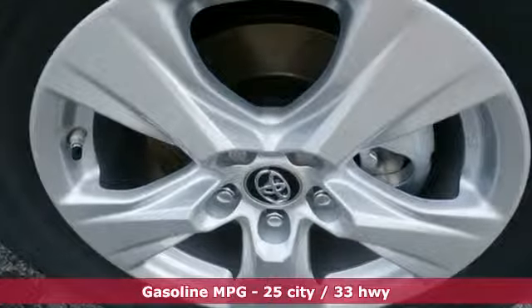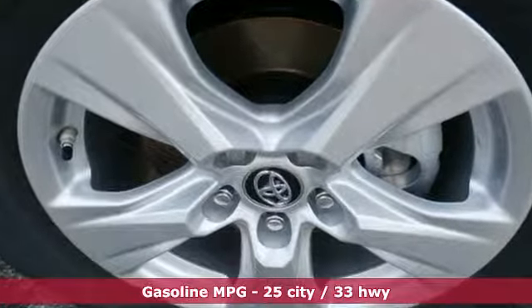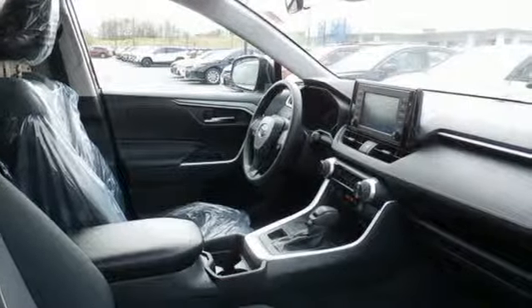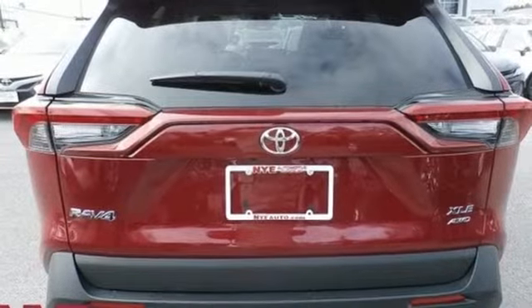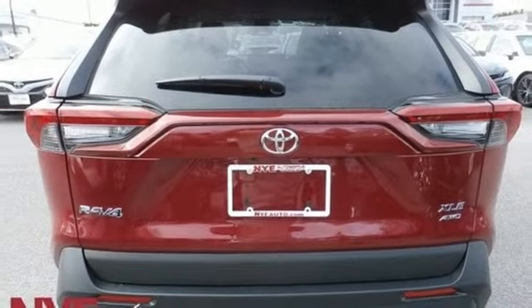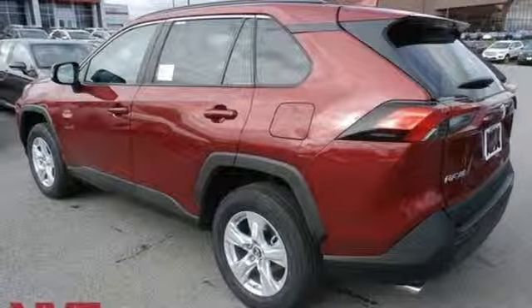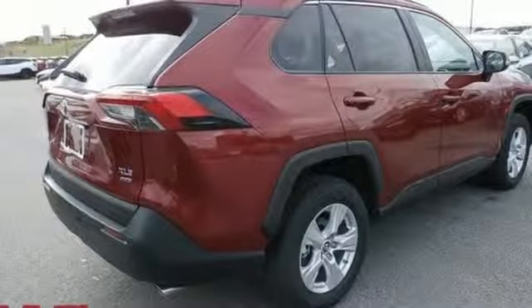Smart device navigation, doors and push-button start proximity key, dual zone climate control, smartphone wireless charging, front heated bucket seats, inline four-cylinder engine, power sliding and tilting sunroof, electronic shift on the fly and power heated mirrors.